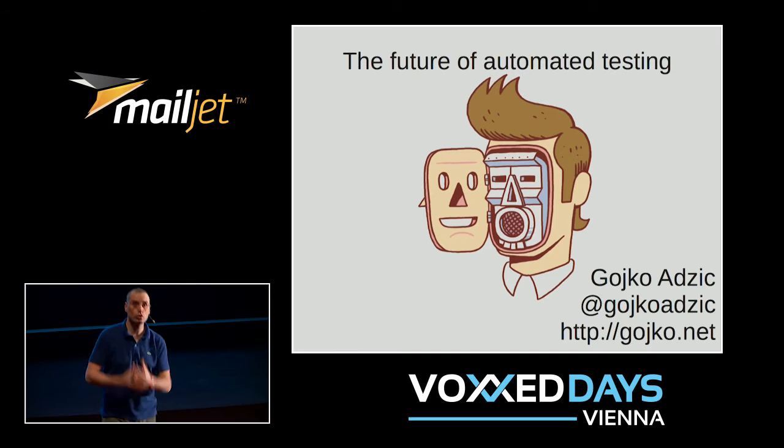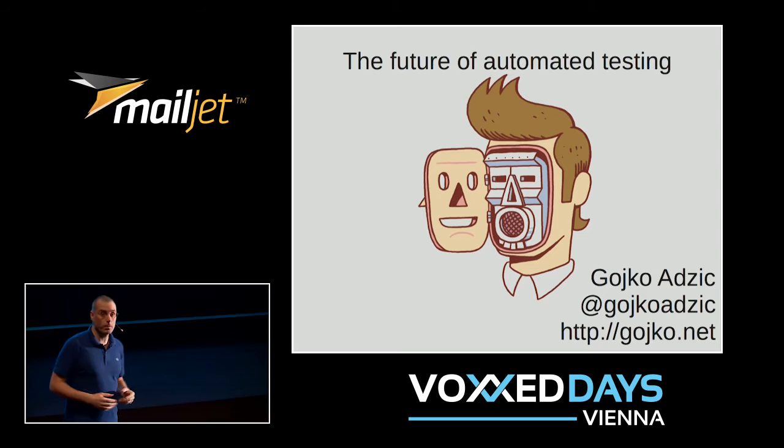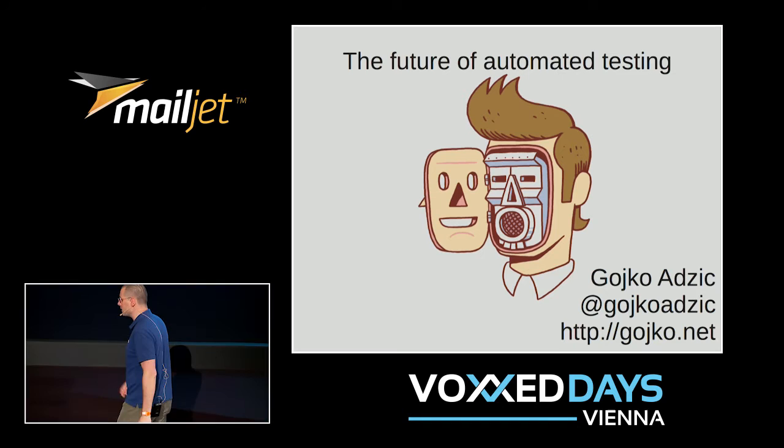In order to make this sustainable, we will need to automate more and more, and automate it differently. These trends that are coming up are not just going to interrupt us and create problems — they also open up some really interesting opportunities. That's what I want to talk about today.